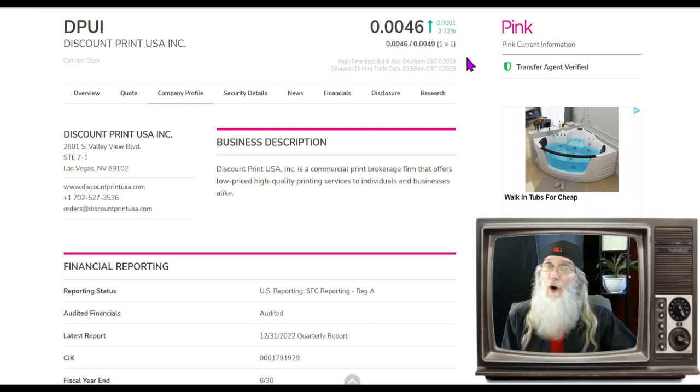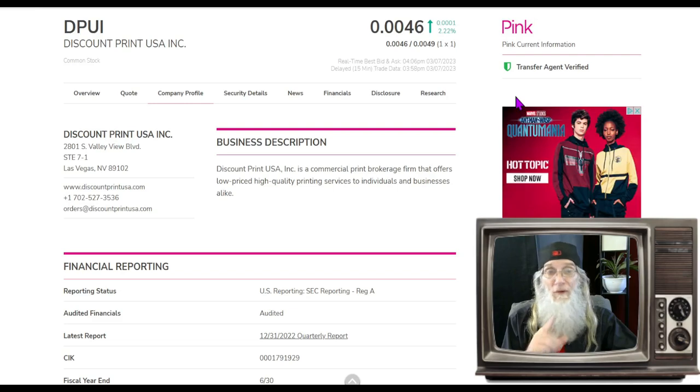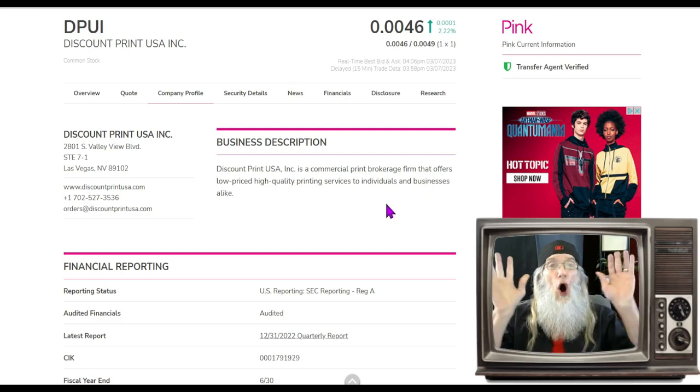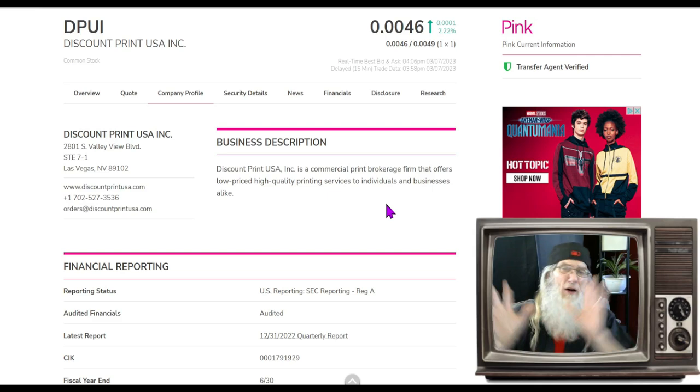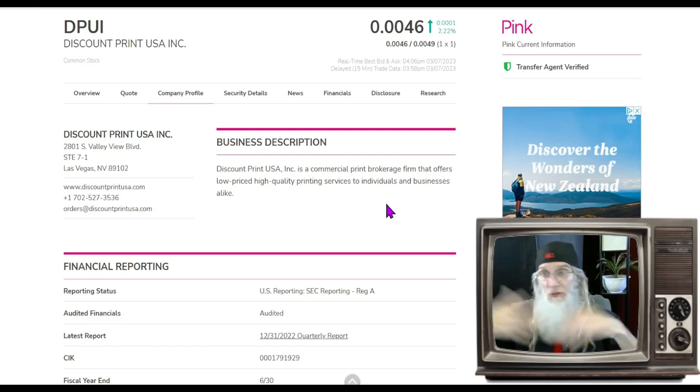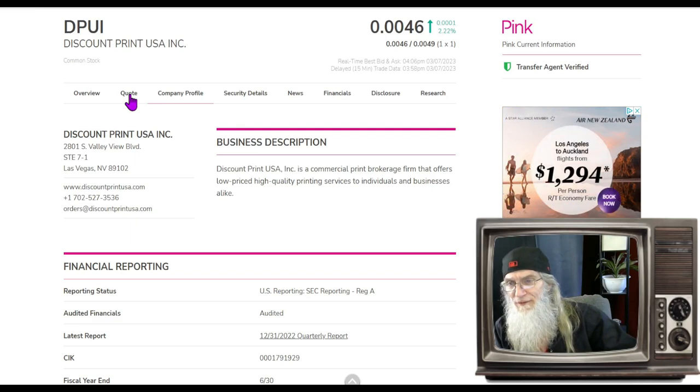DPUI finished the day at under a half a penny — 0.0046 — with just a little over two percent gains. I see so much potential in this company at this price. She's on the pink tier, she's current, has a transfer agent verified, but we don't have that other green tick — the verified profile — and I'd like to see that. Discount Print is a commercial print brokerage firm offering low-priced, high-quality printing services to individuals and businesses online. They offer all different types of print services to basically anybody.